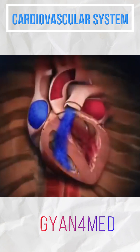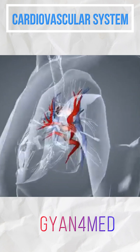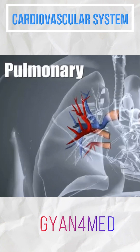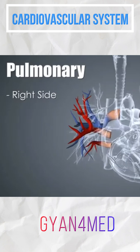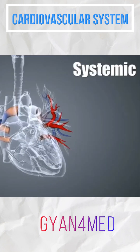The heart has two major circuits within the circulatory pathway which work together in a closed circulatory system. These two pathways are the pulmonary pathway and the systemic pathway. The right side of the heart pushes the blood through the pulmonary circuit so that it can be oxygenated in the lungs. The left side of the heart pumps oxygenated blood to the entire body.